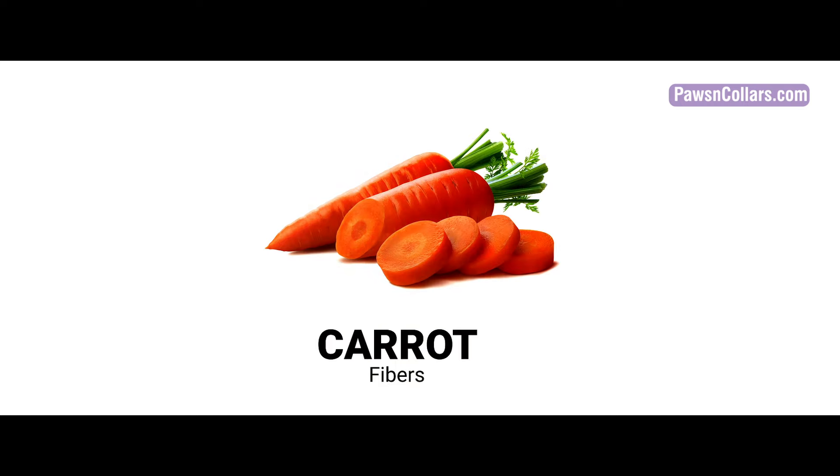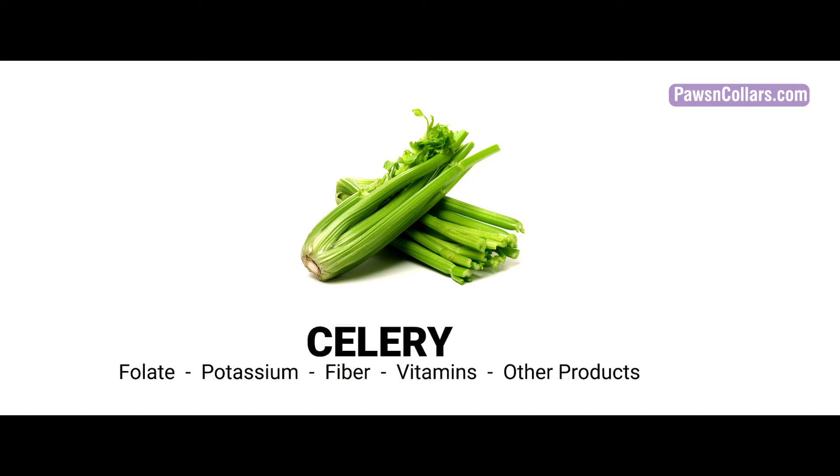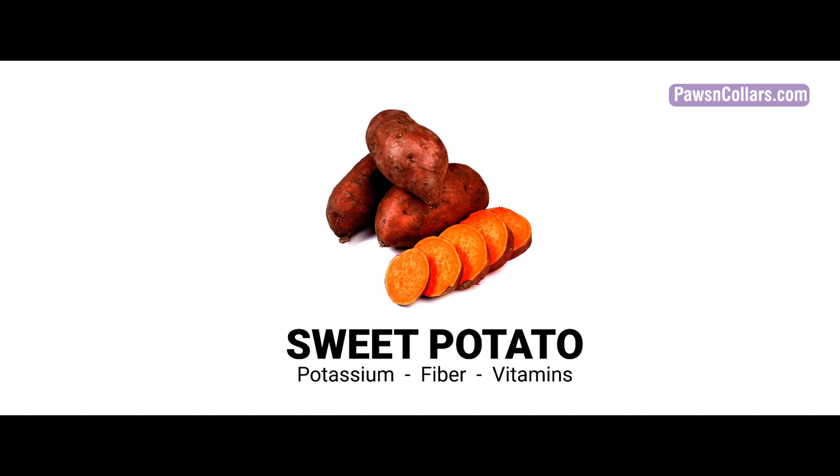Carrots, a source of beta-carotene, are rich in fibers. Celery contains lots of folate and fiber. Sweet potatoes are a natural source of vitamins and potassium.